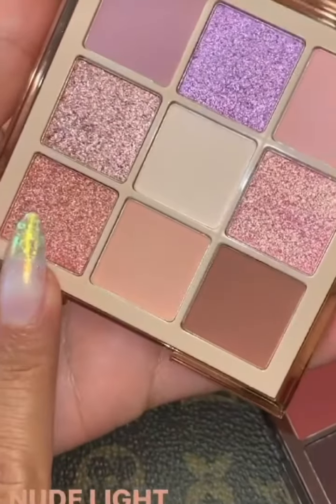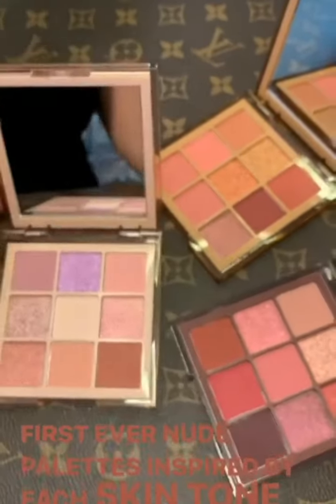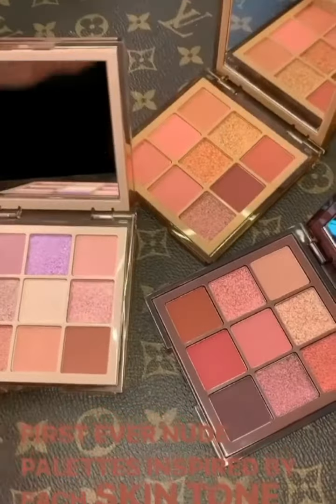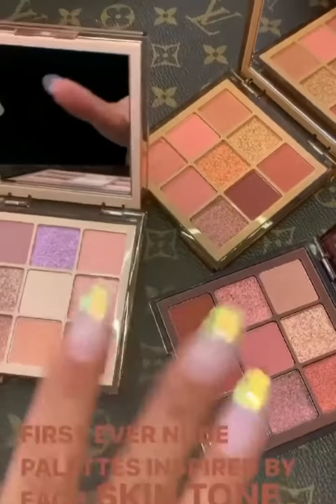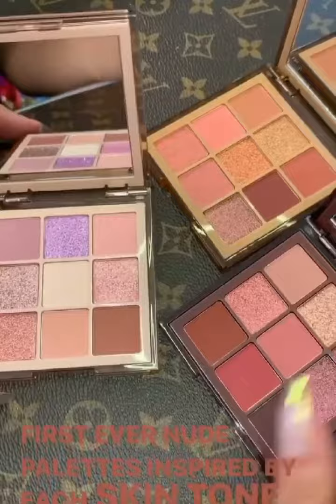To cater to beige undertones. Each one of them has had so much love and care put into them. We feel like most nudes have been created for medium skin tones, but now we want to go really far and make something for all skin tones. This is a really exciting launch for us.